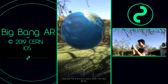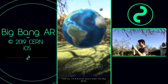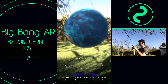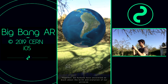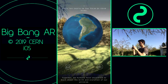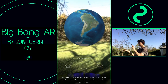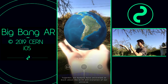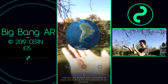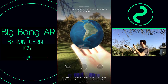And so, 13.8 billion years after the Big Bang, here we are today. Together, we humans have uncovered so much about the birth and evolution of our universe. But there's still a lot we don't know. Our greatest scientific achievements began with simple curiosity. You too could be a part of the next big discoveries about the nature of our universe.